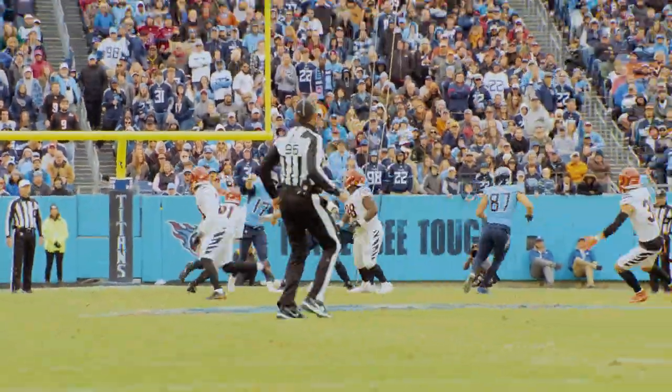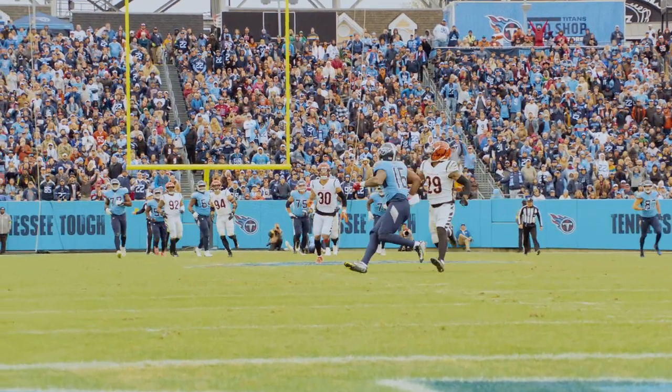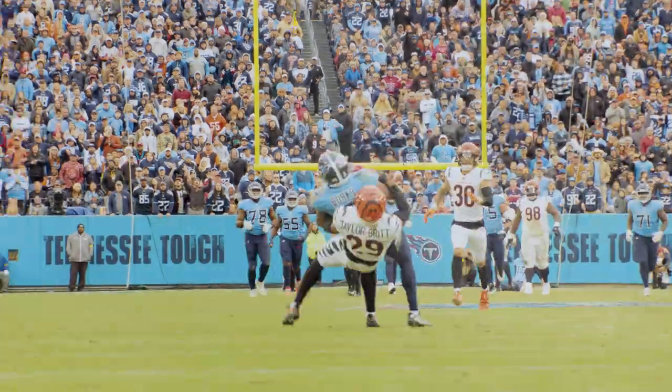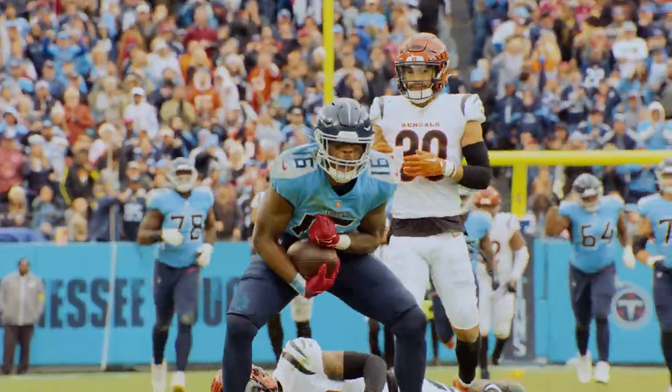Tannehill looking, firing deep downfield, going for Burks. And Burks caught it! Comeback catch! Burks takes it away from Taylor Britt.